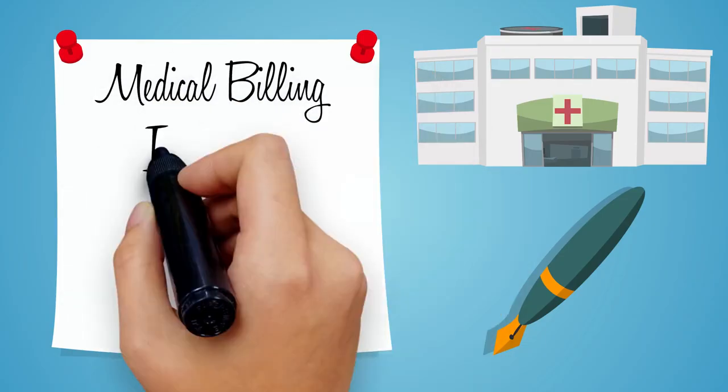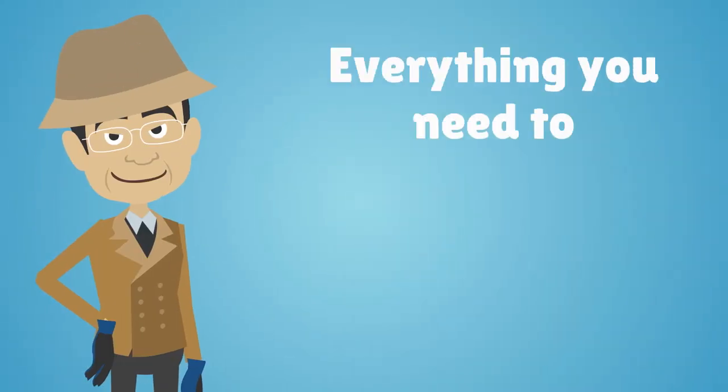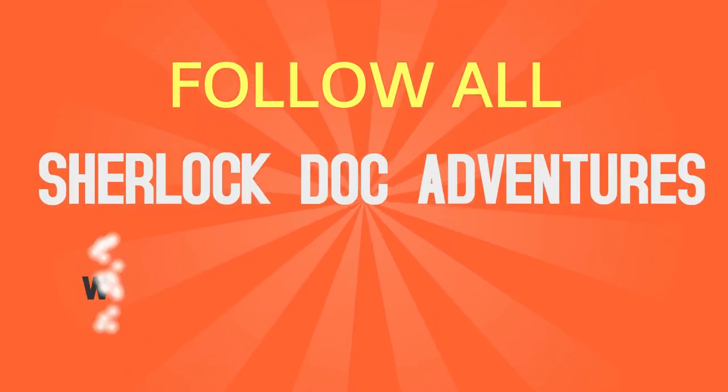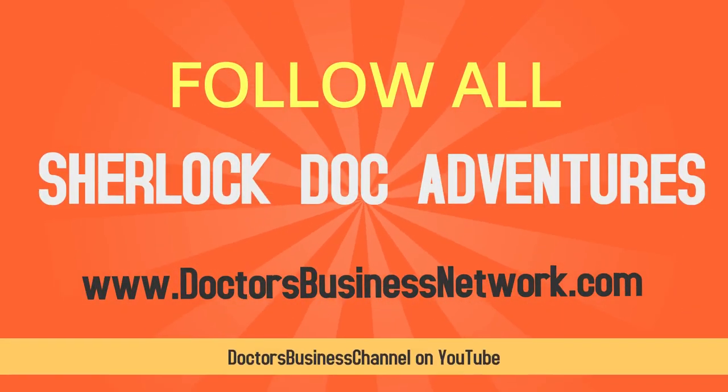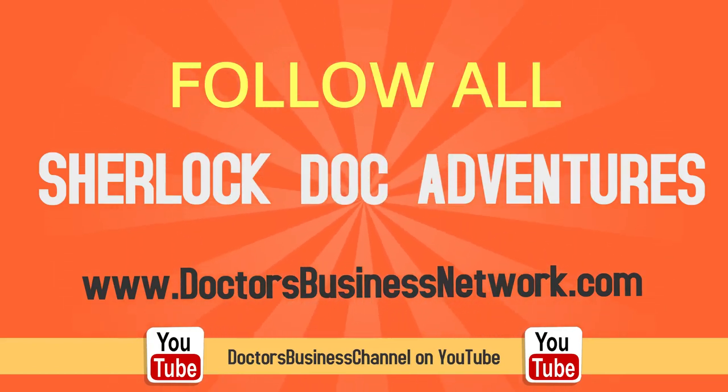To learn more about medical billing, insurance, coding, outsourcing and everything you need to establish a successful healthcare practice, follow all of Sherlock Doc's adventures on doctorsbusinessnetwork.com or Doctors Business Channel on YouTube. We'll see you next time!